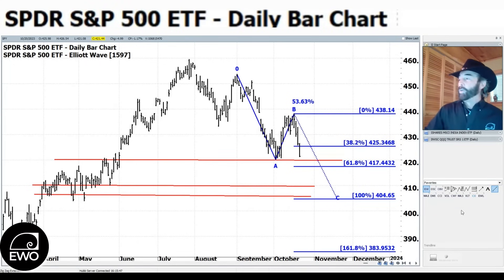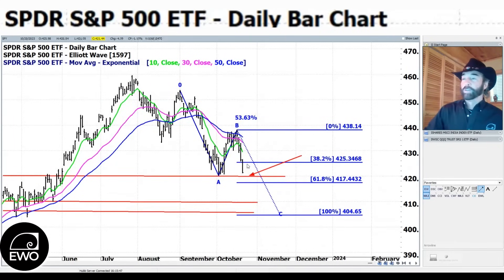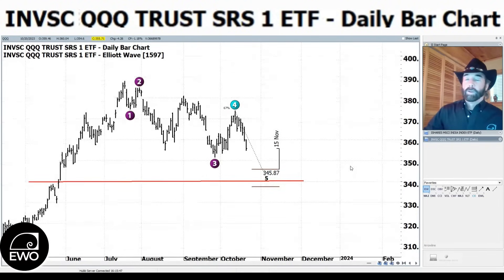In the very short term, with two down days, we did finish near the lows both yesterday and today — which has us a little oversold near that 420 level. We may get a short-term bounce. If we do bounce off 420 and head back up towards the 10-day moving average, we'll add another SPY out-of-the-money put butterfly. We also added an out-of-the-money butterfly on the QQQs today, targeting around 340 and potentially an extended level lower.